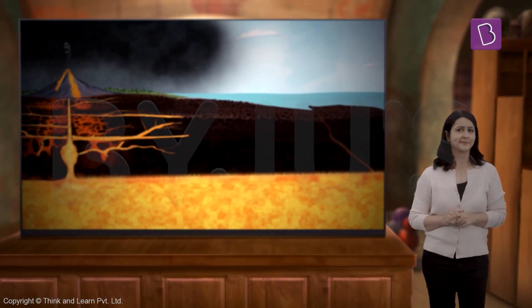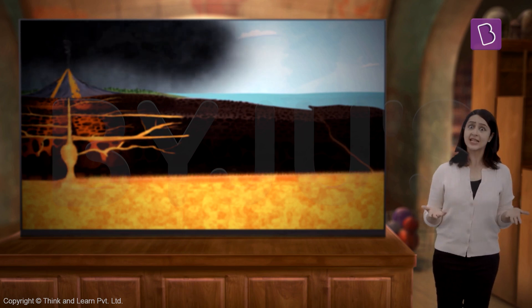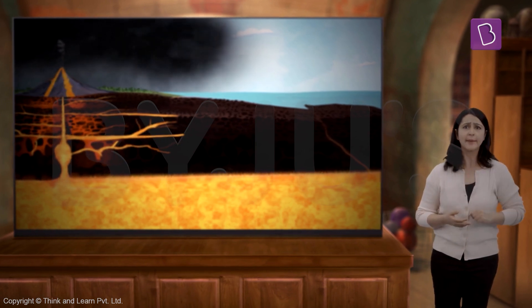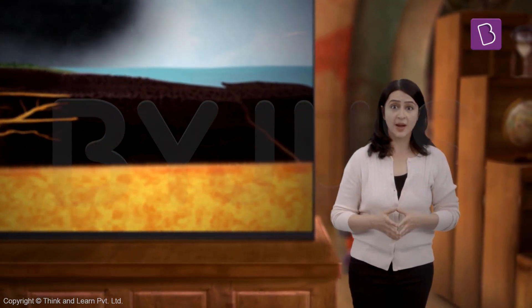It then shoots out as lava, steam, and rocks — which we see as volcanic eruptions on the surface of the earth. And till now we have only discussed the stuff that happens inside the earth. But what happens on the surface? When volcanoes erupt, the whole area around the eruption experiences some changes that are spooky to say the least.